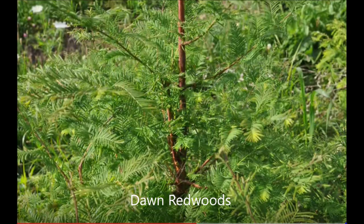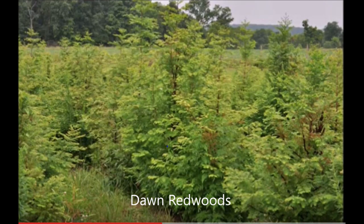Dawn redwoods also grow well in Pennsylvania and New Jersey soils. At our tree farm, Highland Hill Farm, we grow lots of dawn redwoods.